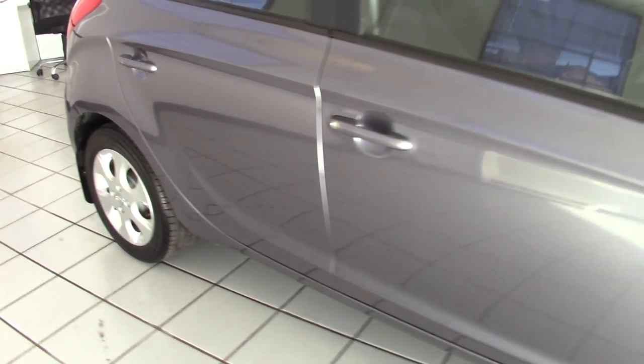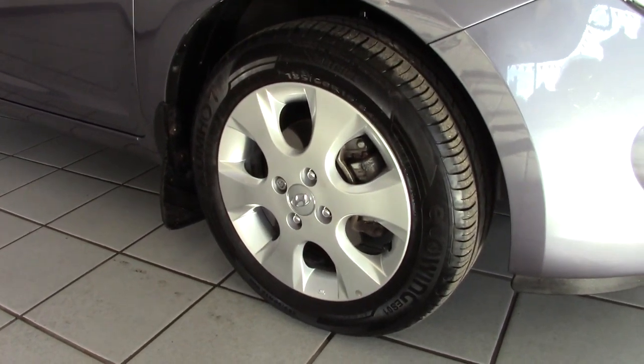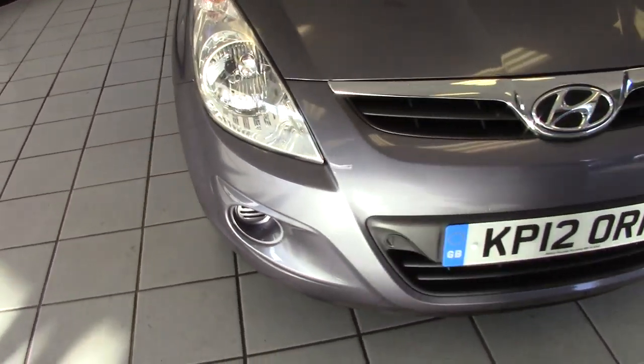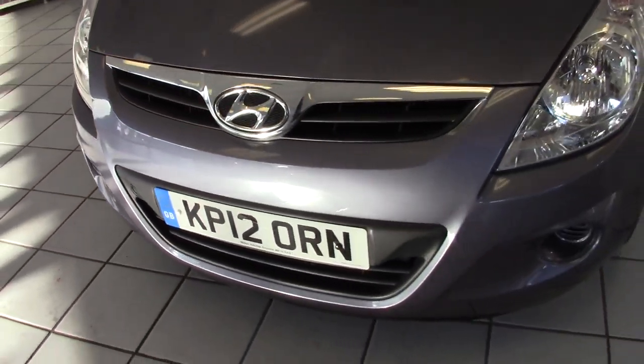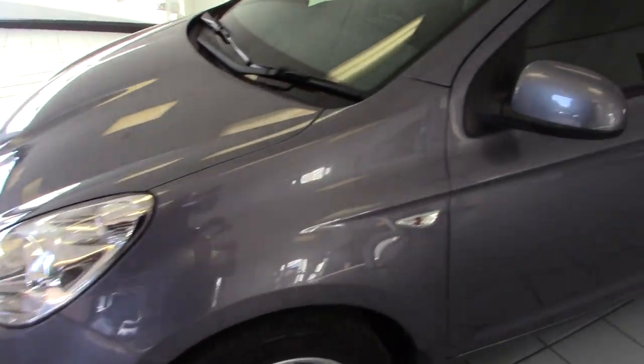It's got Kumo tyres on it all the way around, which will be the tyres that were fitted on it from the factory. No chips or scrapes on the front either. It really is in lovely condition — you struggle to find one that's better than this really.